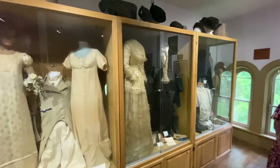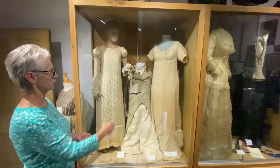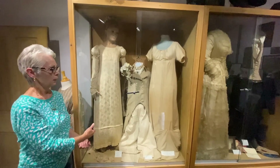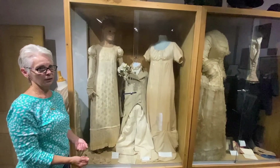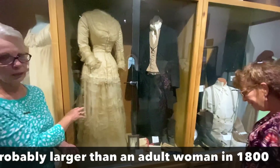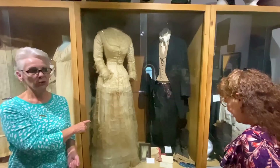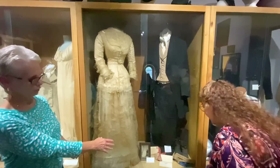Now, this is George Washington Henderson, the builder of the house. This is his wedding suit, and this is his wife's wedding dress. This is his mother's wedding dress — it looks like a nightgown, but it's an actual wedding dress. 1801, Empress style. Anna Rosalie came here as a schoolteacher and they married. That's their wedding attire.